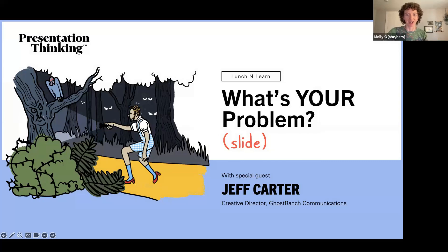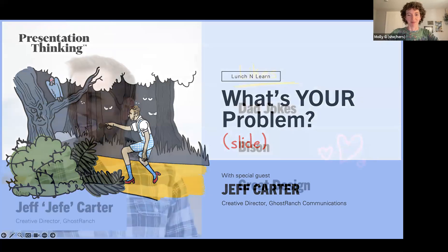Your fearless guide taking you through the winding road and dark forest is Jeff Carter, one of Ghost Ranch's amazing creative directors. He is employee number one at the ranch — a fun fact — and has been around for almost the entirety of the eight years Ghost Ranch has been in existence. Jeff has seen a great breadth of decks, so he knows what a good problem slide looks like.